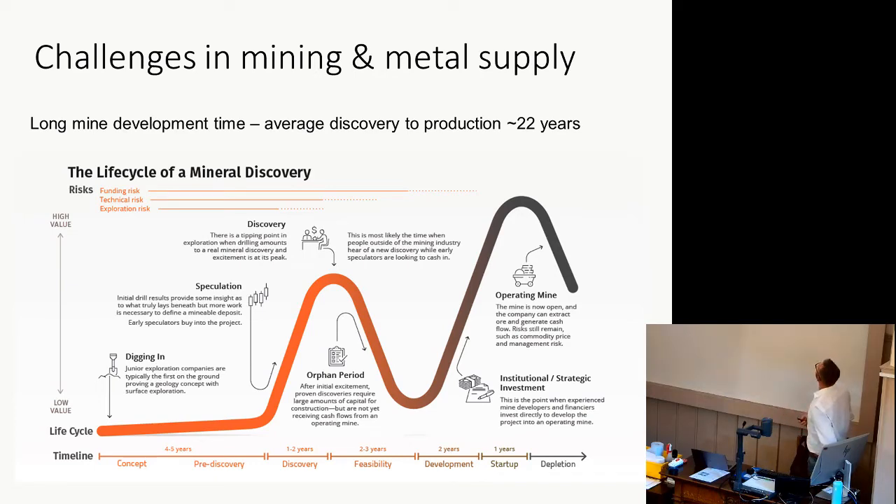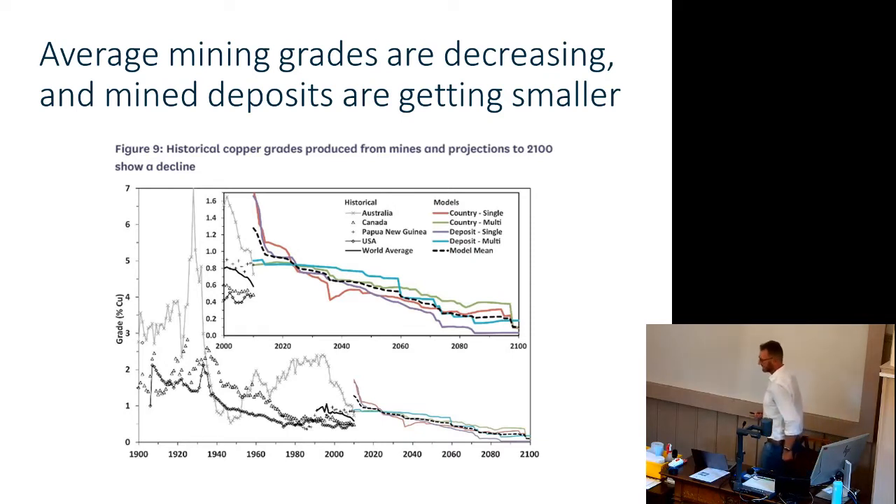Average mining grades are decreasing. Average grades of copper being worked have declined over the last hundred years — it used to be much higher. The projected grades are decreasing, and the mineral deposits we're finding are getting smaller. In general, we're finding smaller deposits with lower grades, so mining is becoming less efficient and it's getting harder to get metals out of the ground. Exploration success rates are falling too — a lot more projects are failing because we're not finding the mineral deposits. It costs increasingly more to get copper out of the ground.